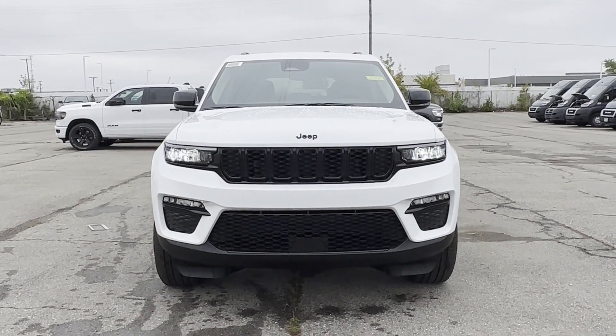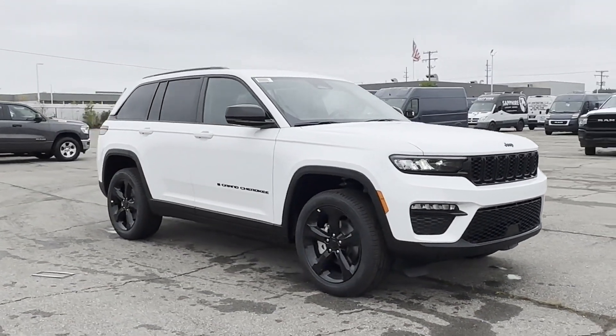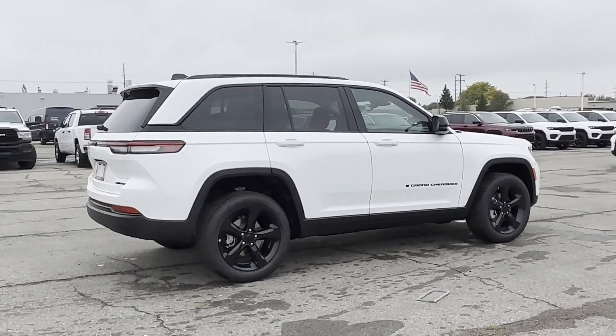2024 Jeep Grand Cherokee — this SUV offers space as well as power and performance. It includes ample space for all passengers and comes with the following: lane keeping assist,